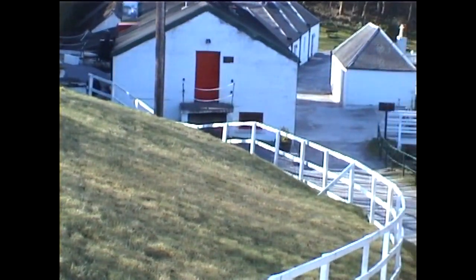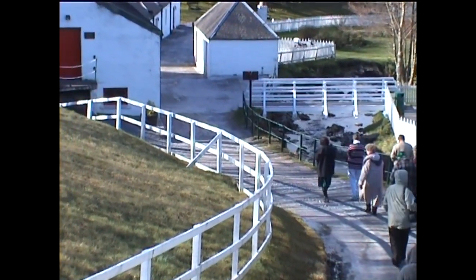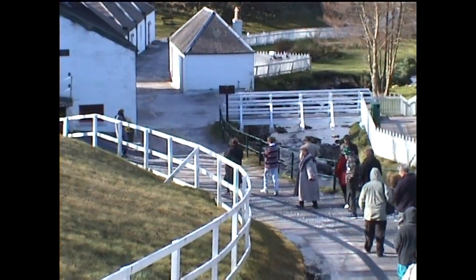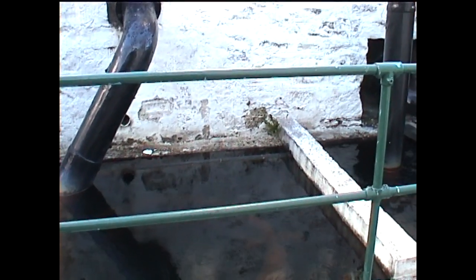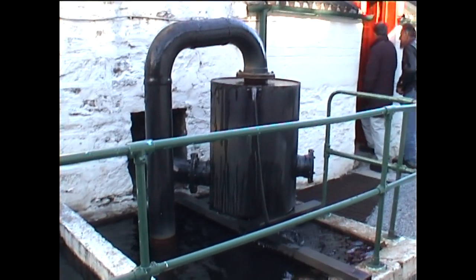Moving outside again, we were taken across to the cooling tank known as the worm. The heated whisky passes through a copper coil which is immersed in a tank of cold water for this purpose.